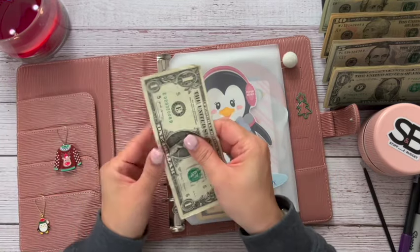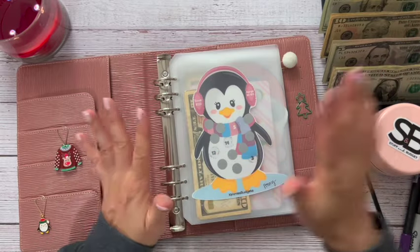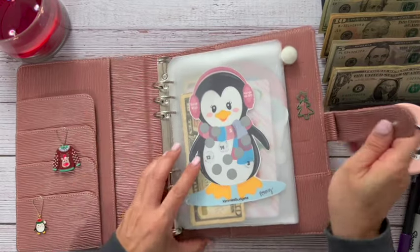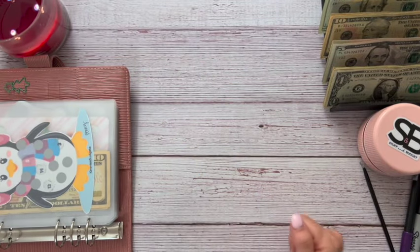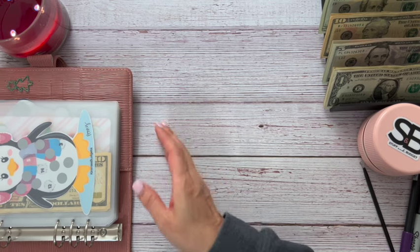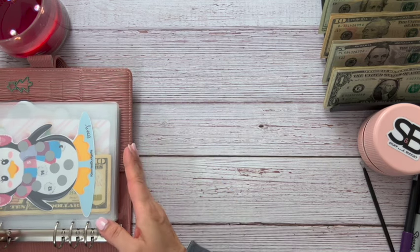So I had a dollar left from last time because I didn't want to have an IOU, so let's put that there — we'll have $101 to work with. Let's go ahead and get into our binder.